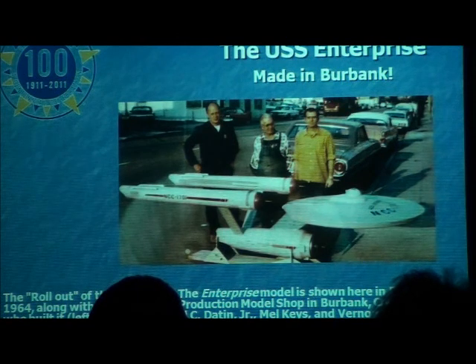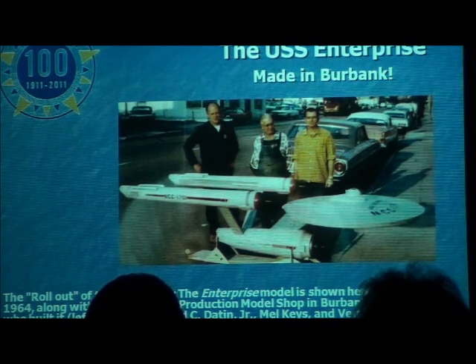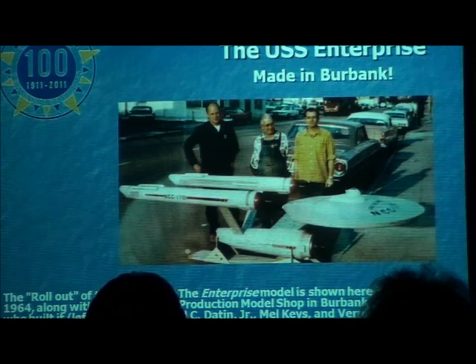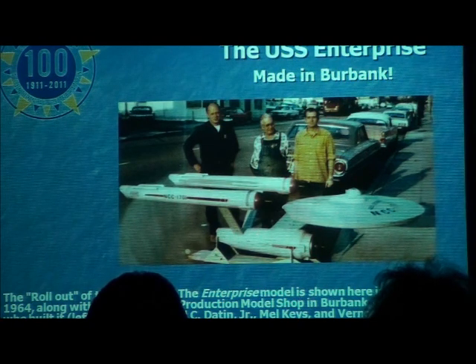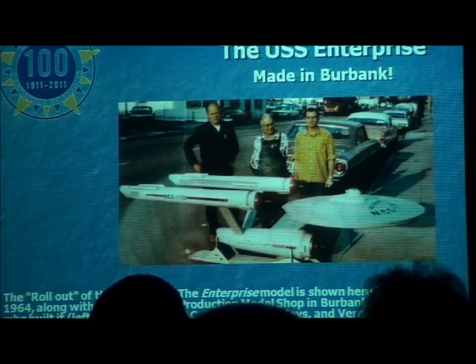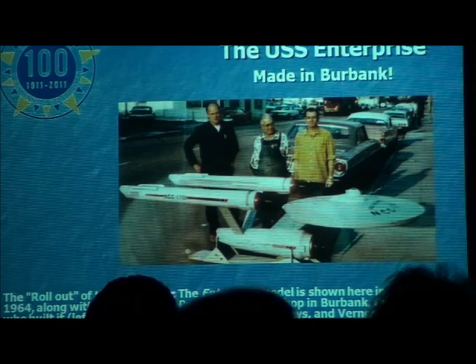What does this have to do with Burbank? Well, the caption that they have at the Smithsonian is 'the rollout of the Enterprise.' The Enterprise model is shown here in December 1964, along with the production model shot in Burbank, California, and we built them. It took them more than six weeks to find about $600 worth of materials to build that starship, and photo courtesy of Paramount Pictures. So the USS Enterprise — made in Burbank.